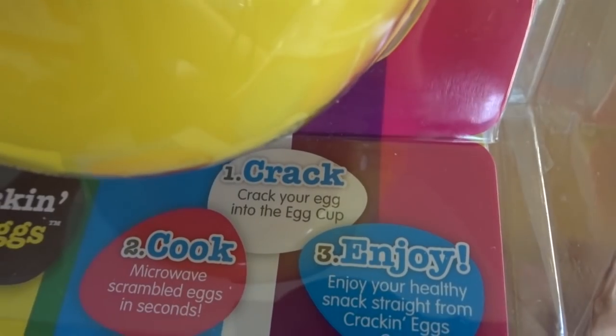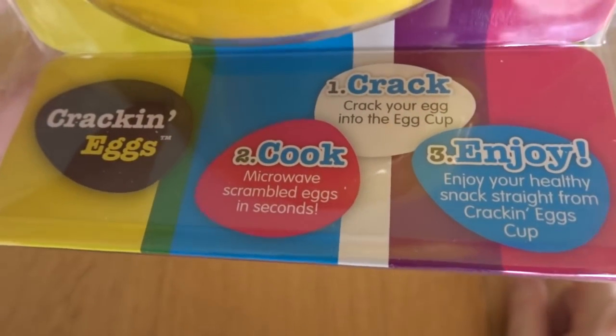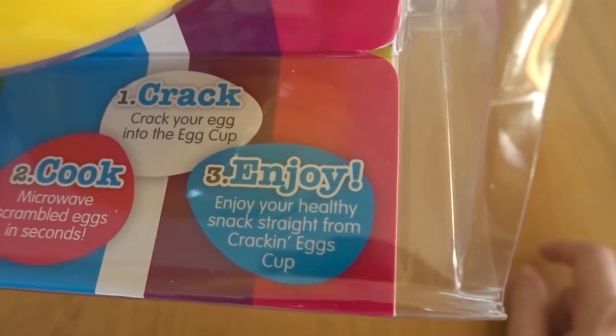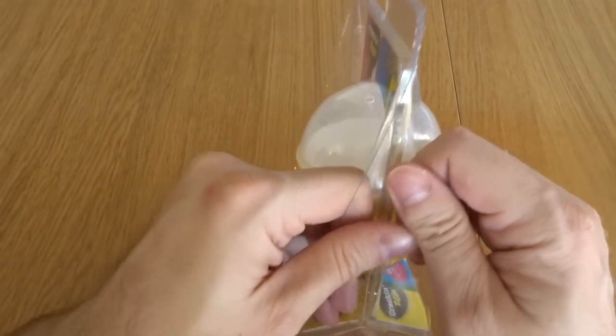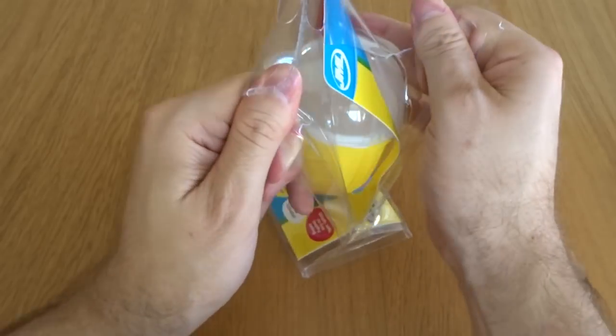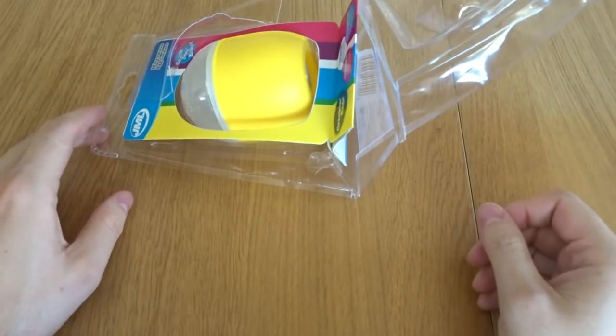Crack your egg into the cup. Two — Cook. Microwave scrambled eggs in seconds. Three — Enjoy your healthy snack straight from the Crack'n Eggs cup. Because it's Crack'n. How Crack'n is it really? I mean, the packaging, to be fair, is making a lot of Crack'n sounds.